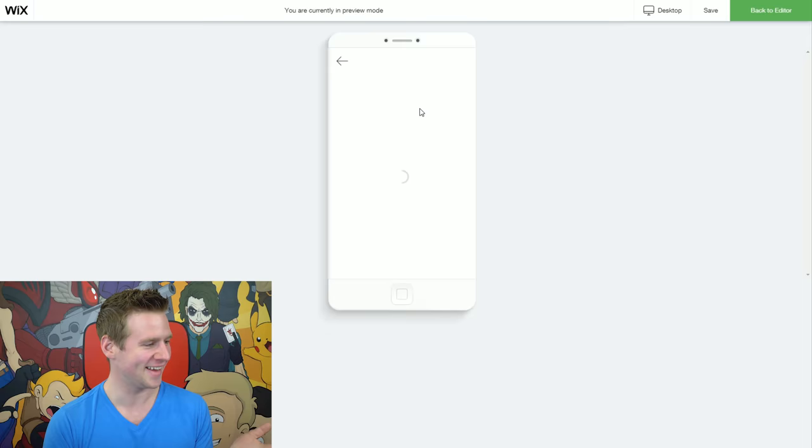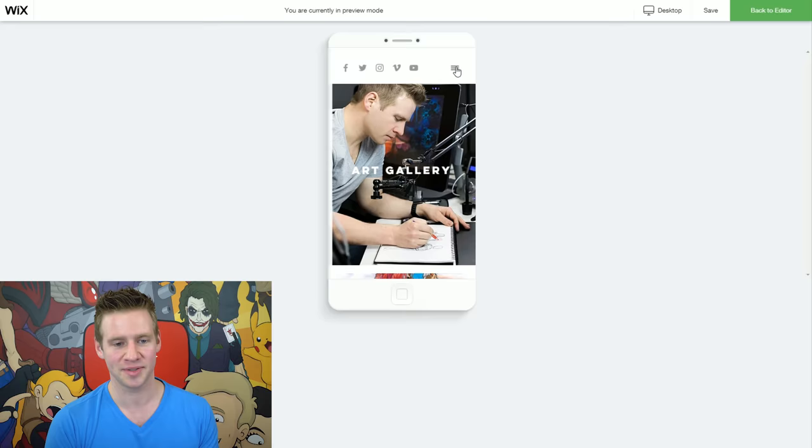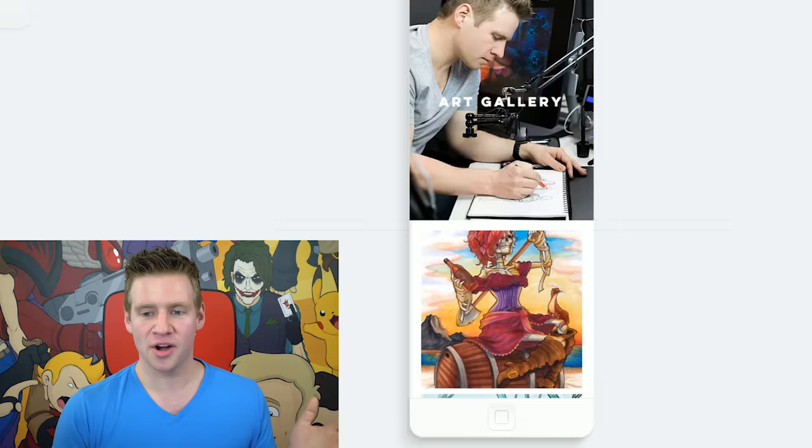Oh my God, you can click on the image and see it loads just like that. Each of the images when you click on them — and of course there's your normal website navigation. I can go back to my about page and my homepage. We are smashing this thing out. Let's move on to the desktop view and make our FAQ page.